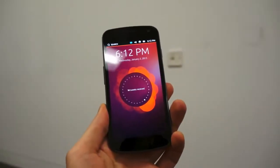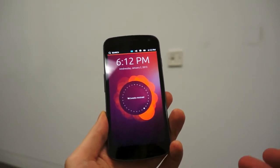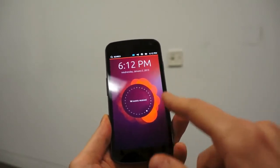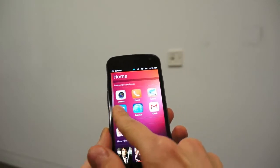Hey, this is Vlad with The Verge and I'm taking a quick first look at the brand new, freshly announced Ubuntu Phone OS. This is what Canonical calls the welcome screen — not a lock screen — which you can actually unlock by swiping to one side to take it to the home screen.